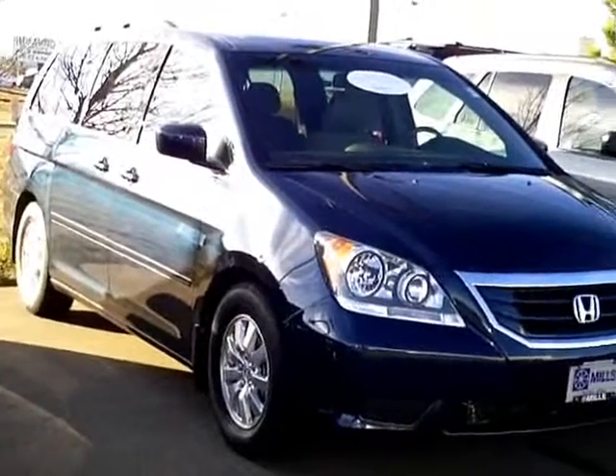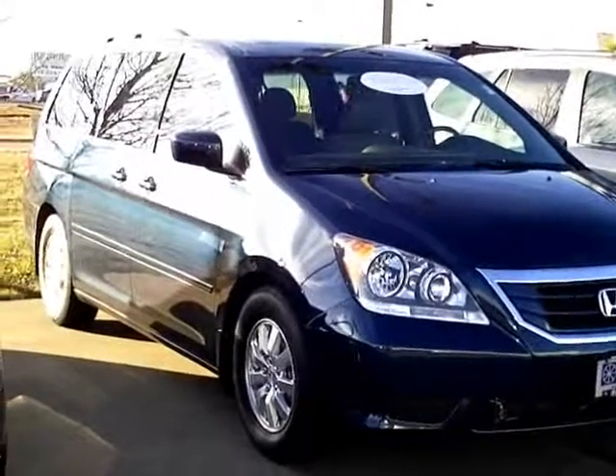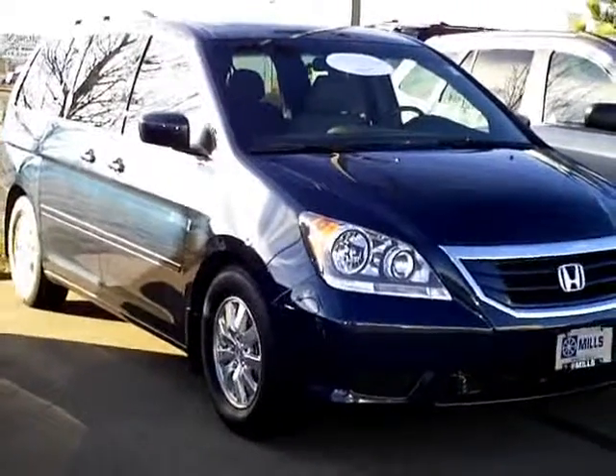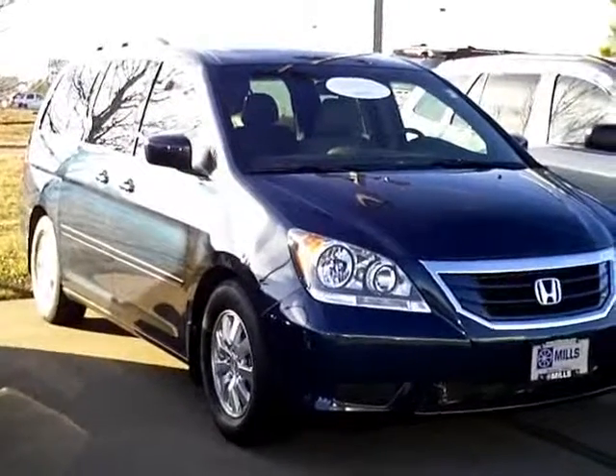Hello and thanks for shopping with us at MillsAuto.com. This is our 2010 Honda Odyssey EXL model. It's Honda certified. The Honda certification gives you a 7 or 100,000 mile warranty.